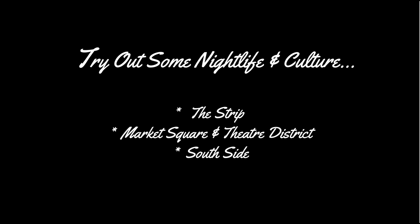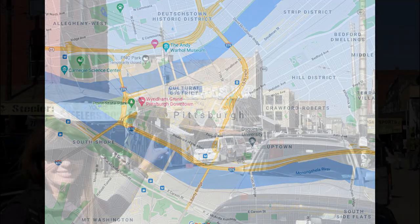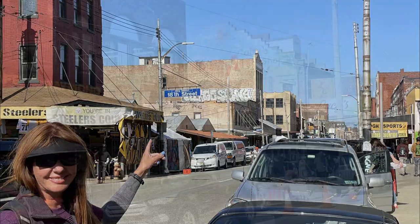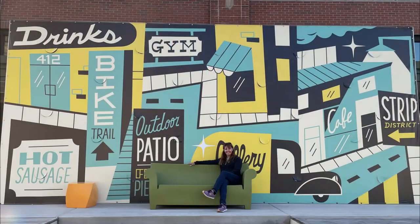Finally, a few tips on the nightlife and culture. Keep in mind Pittsburgh ain't exactly New York City, but there are definitely a few places worth checking out. First up is The Strip — it has some nightlife, but it's mainly known as a daytime hangout with live music on the weekends and a number of local eats places. The area is pretty famous in Pittsburgh, so you owe it to yourself to check things out.